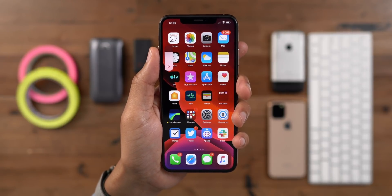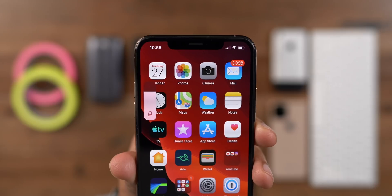How's it going folks? This is Jeff Benjamin. In this video, we take a look at iOS 13.1 Beta 1. Check it out.